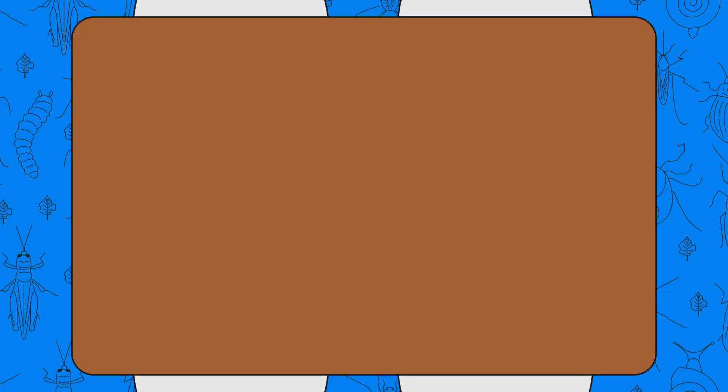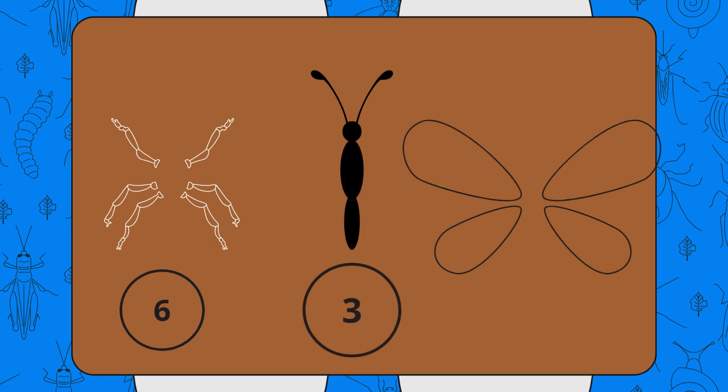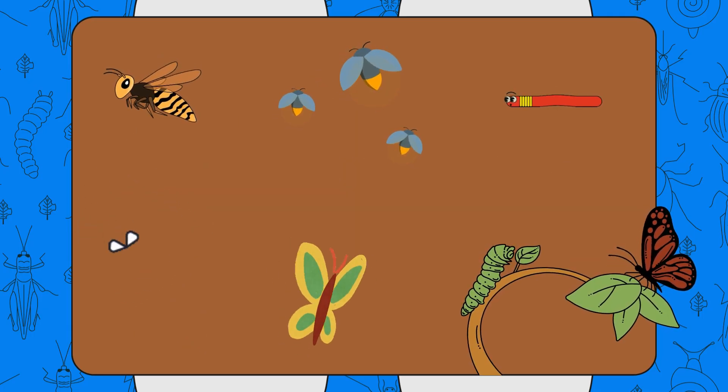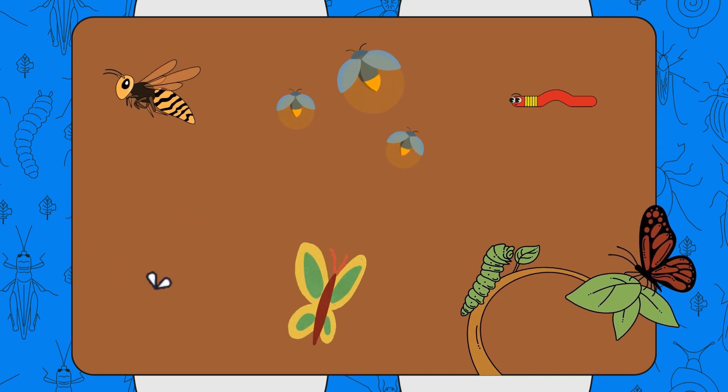So what did we learn? Insects have six legs, three body parts, and sometimes wings. They can crawl, buzz, flutter, and even glow. Small, but they keep our world buzzing and blooming.